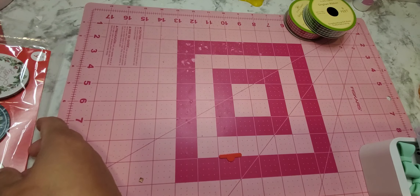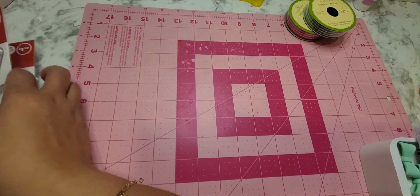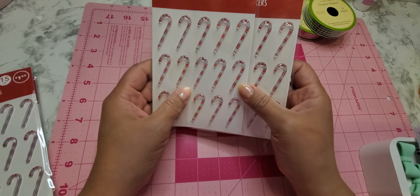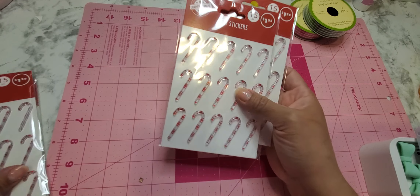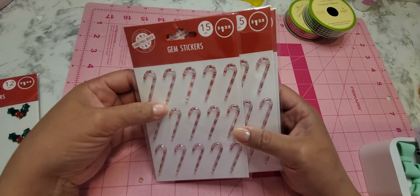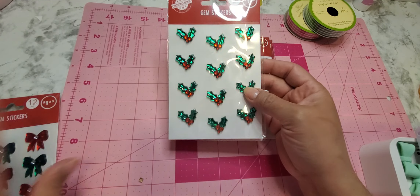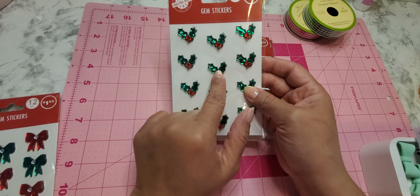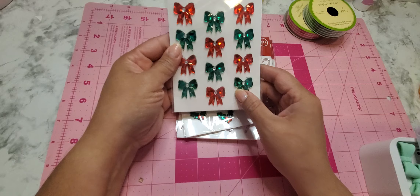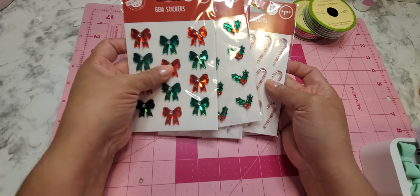These were definitely brand new to me this year. These little candy canes — aren't they cute? It's like something you would pick up at Hobby Lobby or Michael's. I found and grabbed these three — they're very nice, kind of like a gem finish. They also had these, which I believe Hobby Lobby carries as well, and then I also found bows. That's what I found at Dollar Tree.